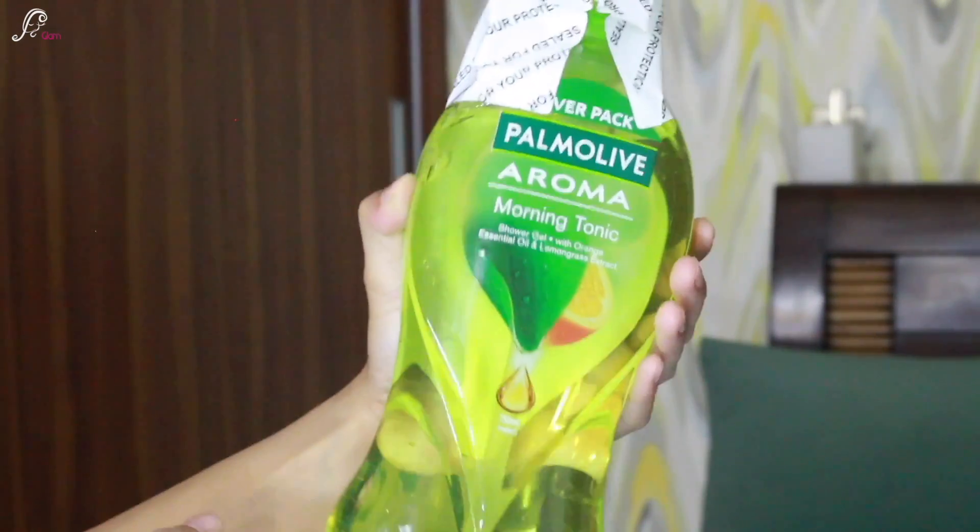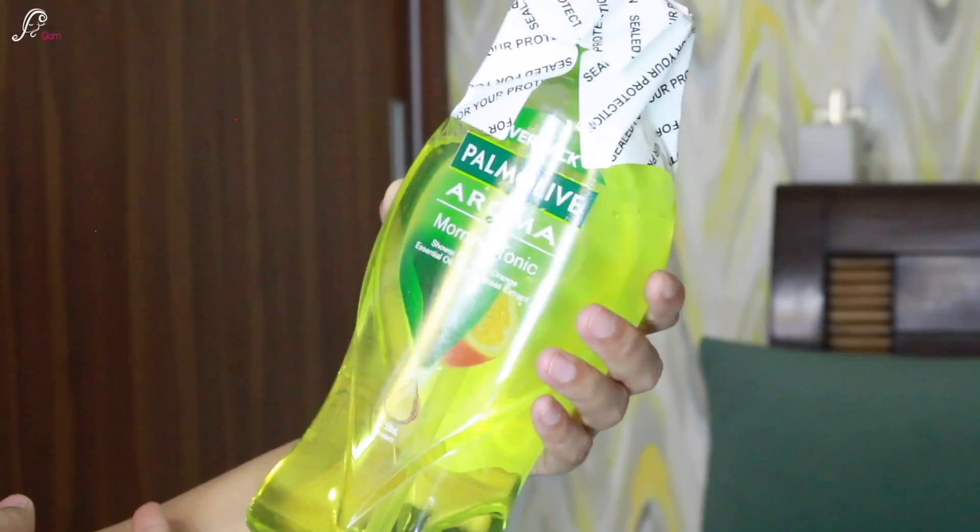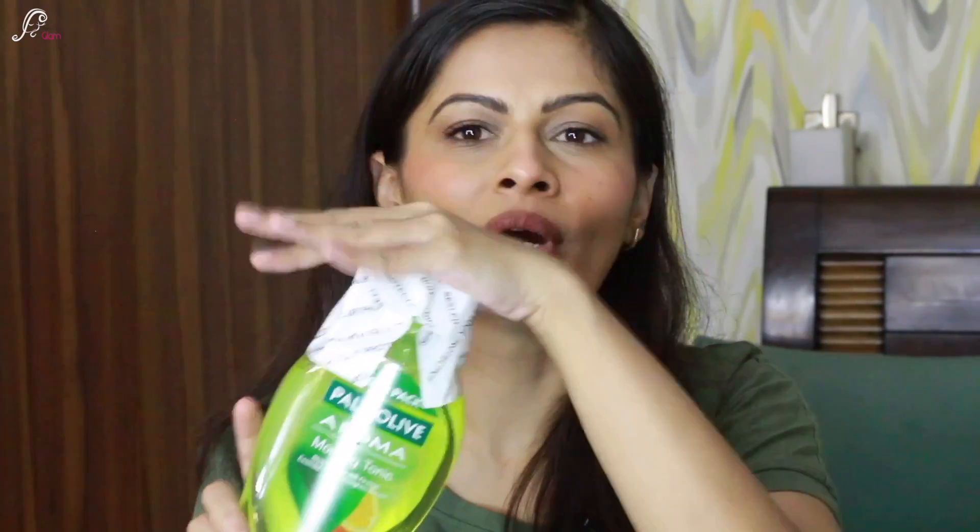The second purchase is actually a repurchase — a Palmolive body wash. Back in March I had an Aroma Magic fragrance; this time I got it in the Morning Tonic fragrance — it's a green and purple bottle. I haven't opened it yet because it's for when I travel back to Gurgaon. Both me and Harry are really enjoying the body wash, so that's why I got another big bottle.